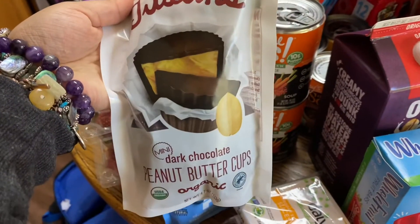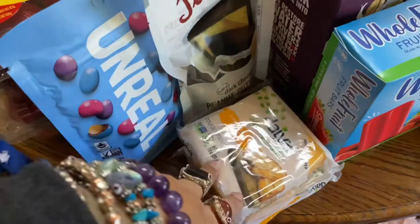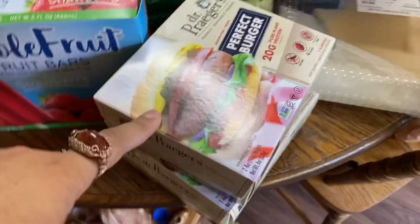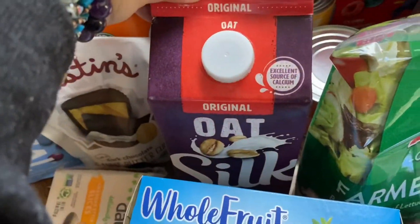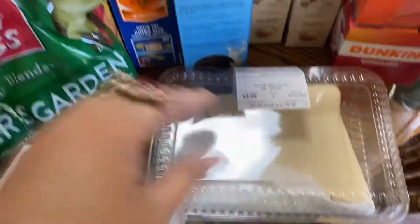Justin's dark chocolate peanut butter cups. Two things of whole fruit bars, two things of the Dr. Praeger's burgers, some salad, some oat milk — the Silk oat original — and some pizza dough, they finally had it.